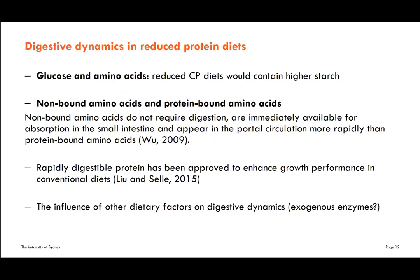Some further thoughts on the implications of digestive dynamics: our group is putting significant resources into developing reduced crude protein diets. We can now reduce crude protein by 1.5 to 2% without causing trouble, though we encounter issues beyond that on wheat-based diets. A key consideration in reduced crude protein diets is glucose and amino acid absorption and digestive dynamics, because reduced crude protein diets contain higher starch and also higher supplemental amino acids. The dynamics of non-bound versus protein-bound amino acids becomes very important.